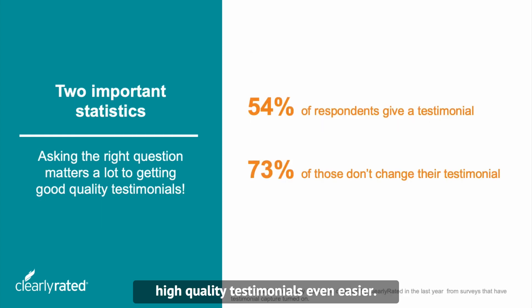Now we're making collecting high quality testimonials even easier — by asking better testimonial questions.